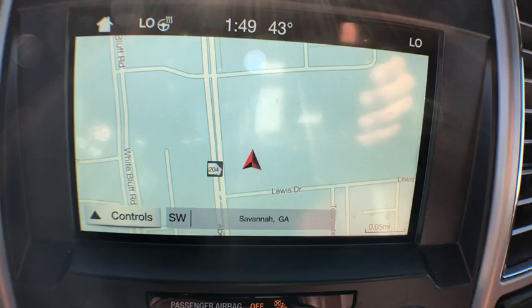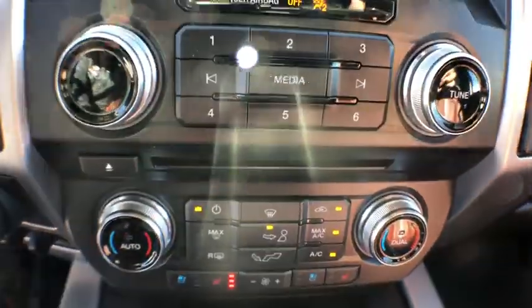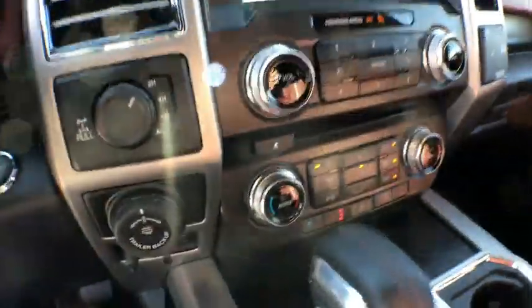Power windows, heated steering wheel, heated front seats, CD player, trip computer, rear window defroster, security system, remote keyless entry.